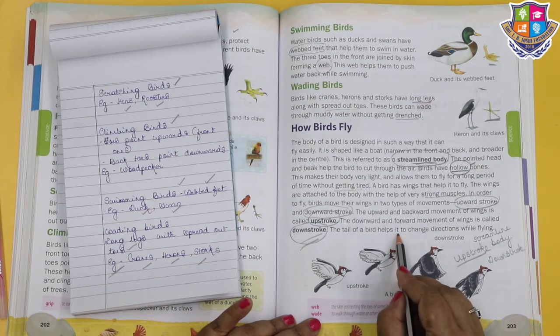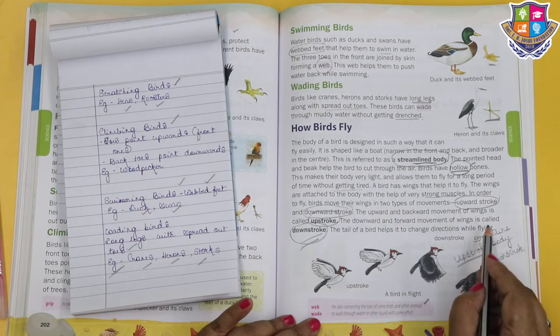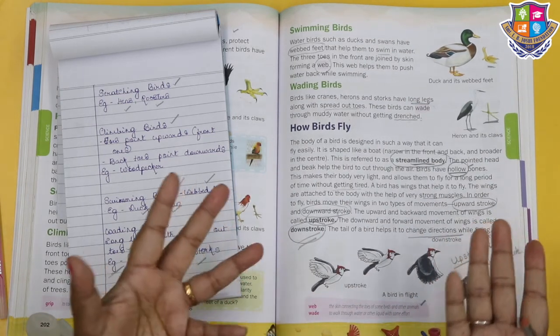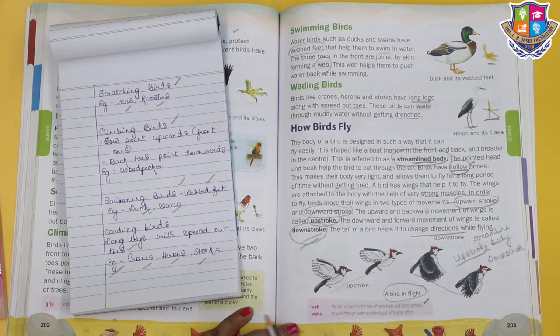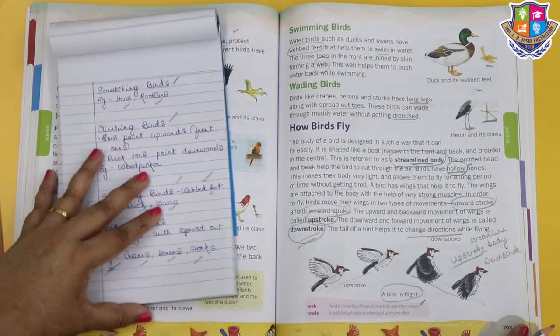The tail of the bird helps it to change directions while flying. The upstroke is the wings going up, and the downstroke is the wings coming down. See the bird in flight - this is how their flight takes shape.